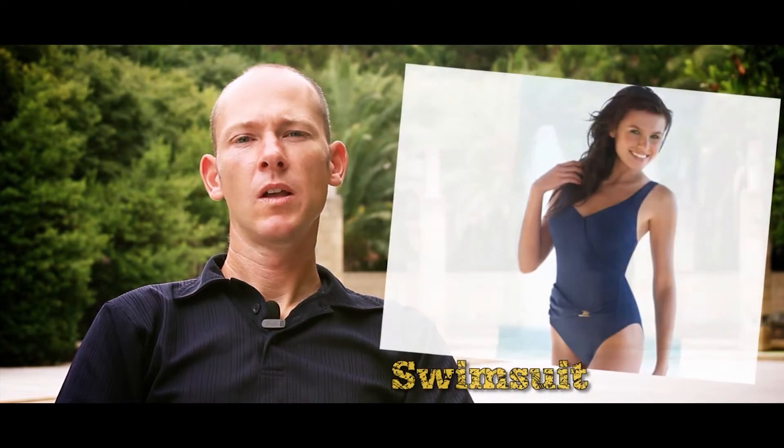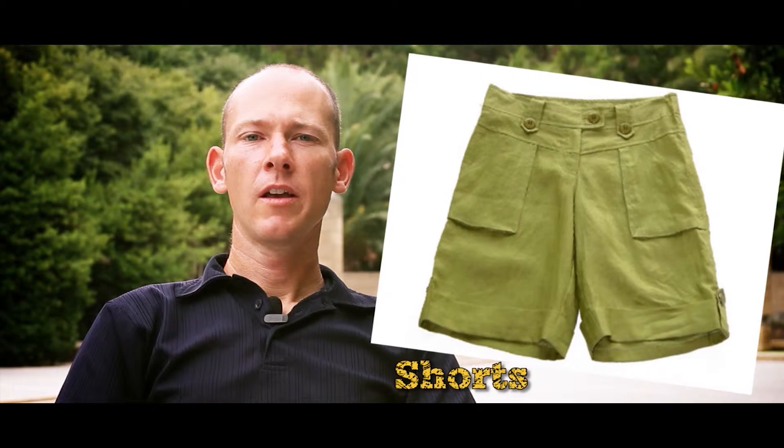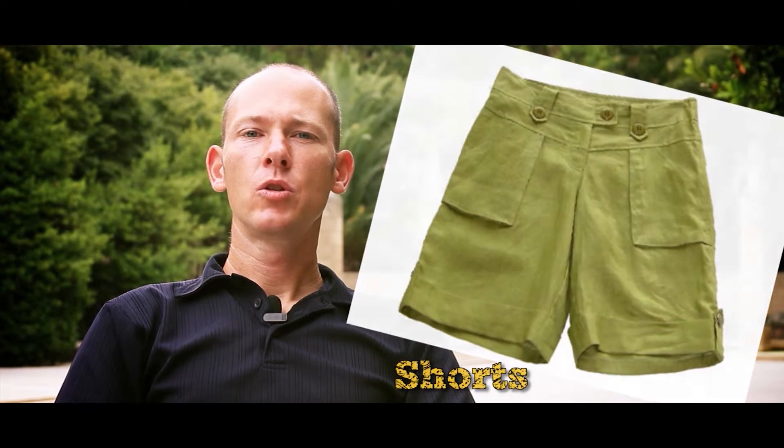Swimsuit. This is something we wear when we go swimming in the water. Shorts. These are pants we wear to cover the top part of our legs only.